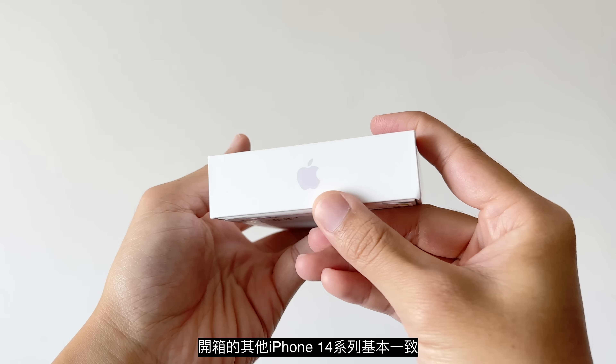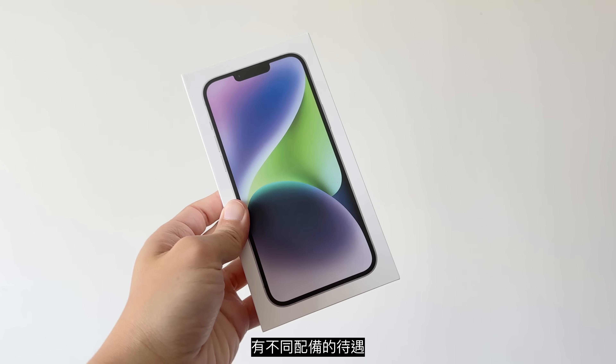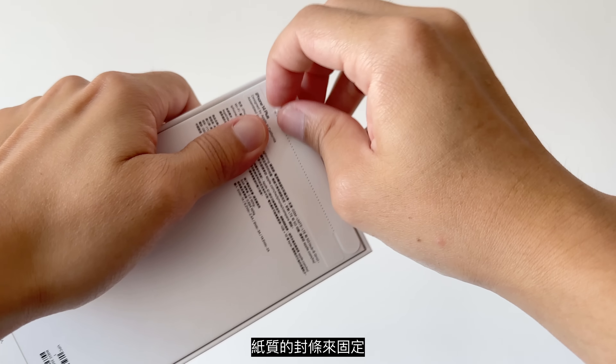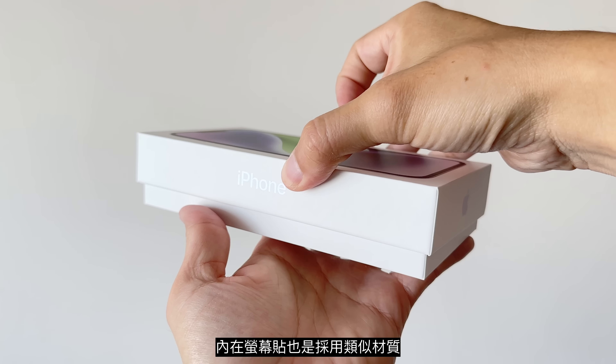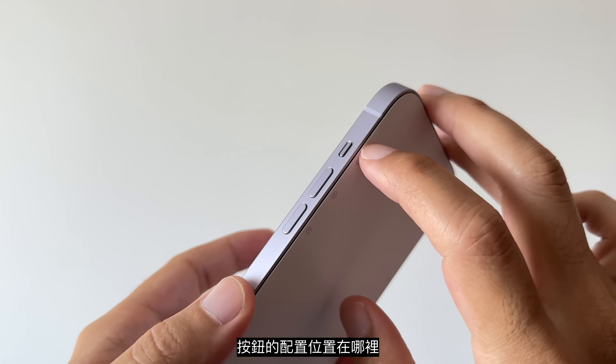既然是开箱体验，还是要聊一聊iPhone 14 Plus的盒装配备。基本上它的配备跟我们之前开箱的iPhone 14系列一致，没有因为它特别晚开卖而有不同配备的待遇。盒装也是简单经过纸质封条来固定，内附屏幕贴也是采用类似材质，上面有标示按钮配置位置。